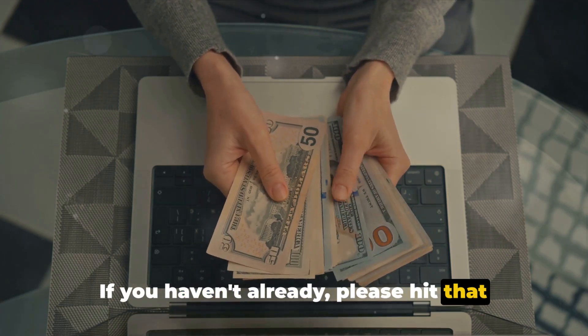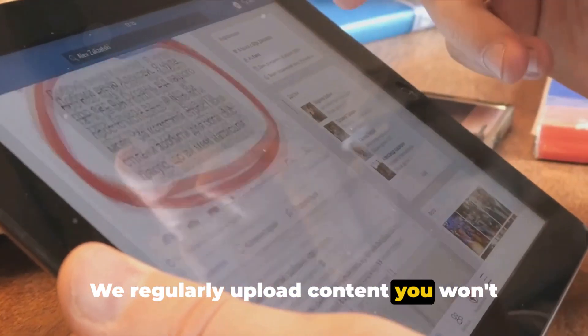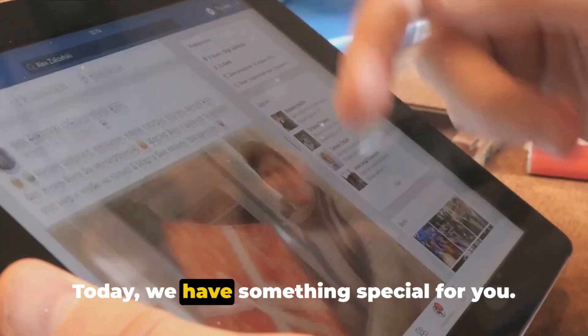If you haven't already, please hit that subscribe button and the notification bell — we regularly upload content you won't want to miss. Today we have something special for you.